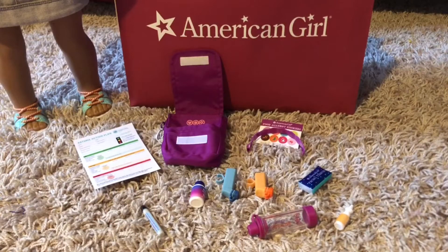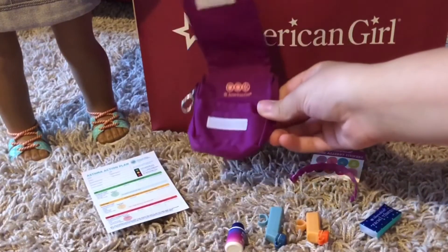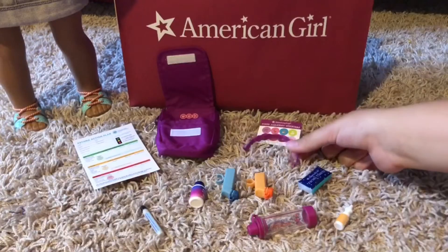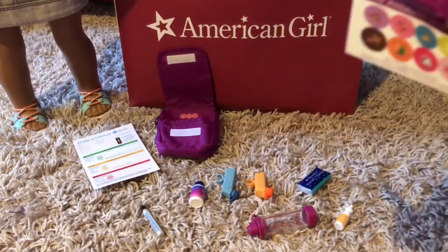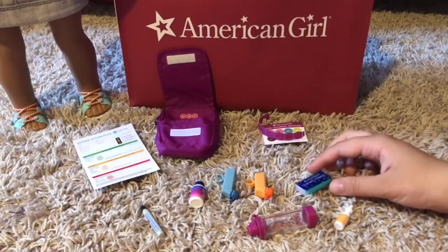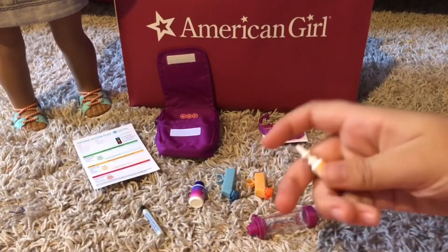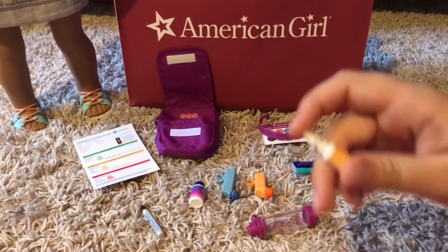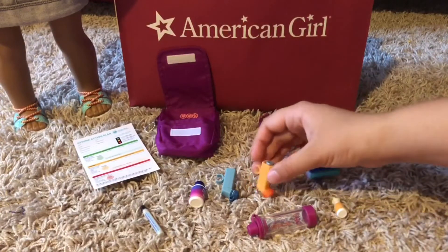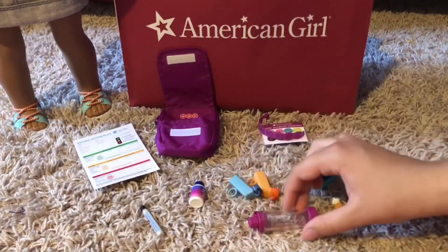First off, we both got the asthma and allergy kit. We opened them in the car — Cat got hers for Maggie, mine's for a couple of dolls. It comes with a cute little purple pouch to keep everything in, a bracelet, stickers to label food allergies, little tissues, nasal spray, and two inhalers — a control inhaler and a rescue inhaler.